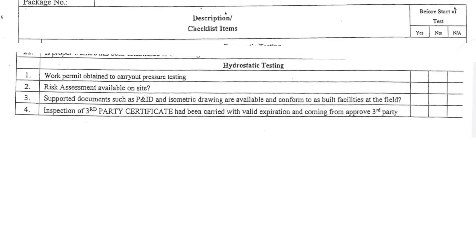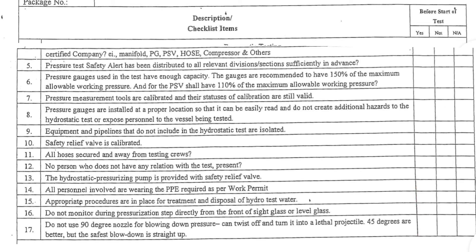Hydrostatic testing. 1. Work permit obtained to carry out pressure testing. 2. Risk assessment available on site. 3. Supported documents such as PID and isometric drawing are available and conform to as-built facilities at the field. 4. Inspection of third-party certificate has been carried out with valid expiration and coming from an approved third-party certified company — for example, manifold, PG, PSV, hose, compressor, and others.